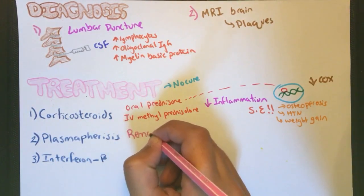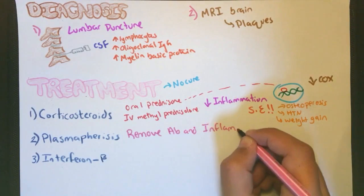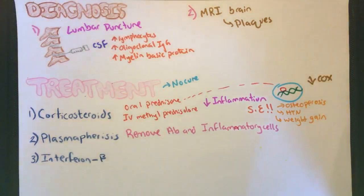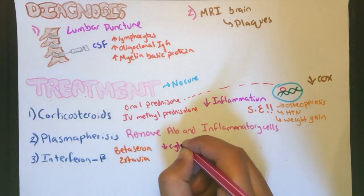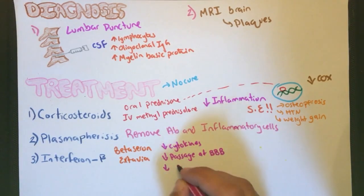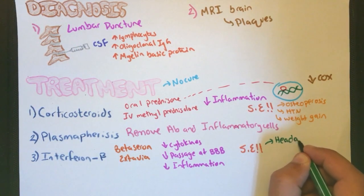Another treatment is plasmapheresis, in which the blood of the patient is separated from the plasma in order to remove antibodies and inflammatory cells, but it is a time-consuming process. The third treatment is using interferon beta, sold under the brand names Betaseron and Extavia. Interferon beta slows the progression of this disease by decreasing cytokines and the passage of cells through the blood-brain barrier, hence decreasing inflammation. The side effects are not serious and include headache and dizziness.